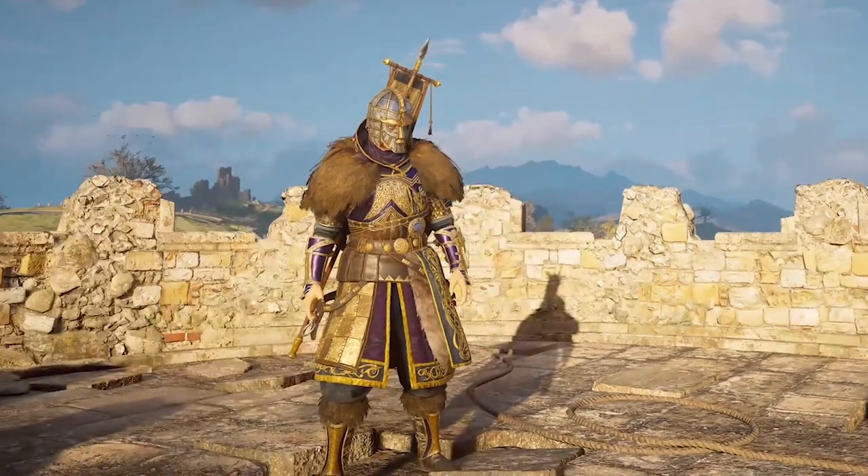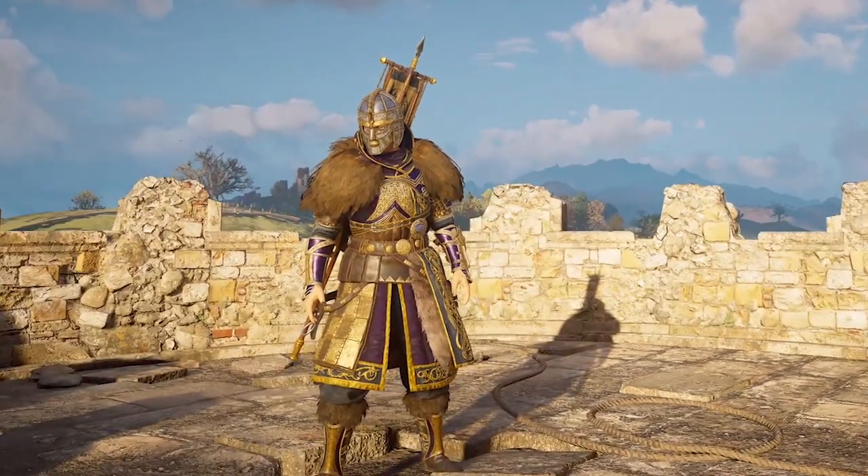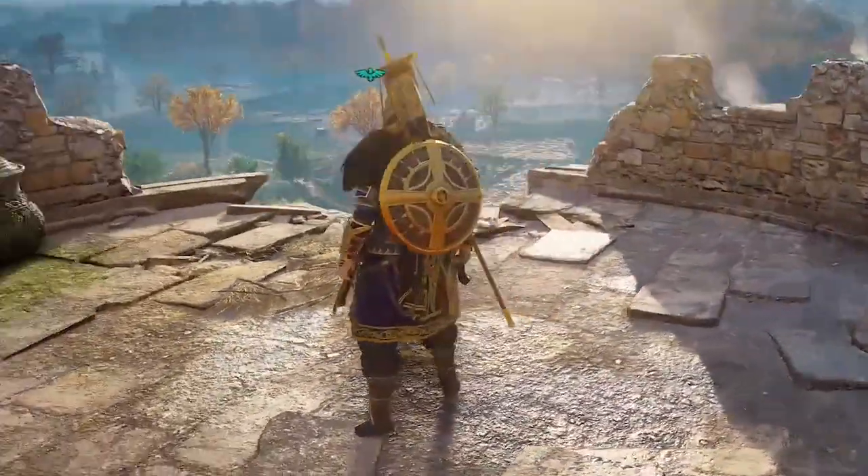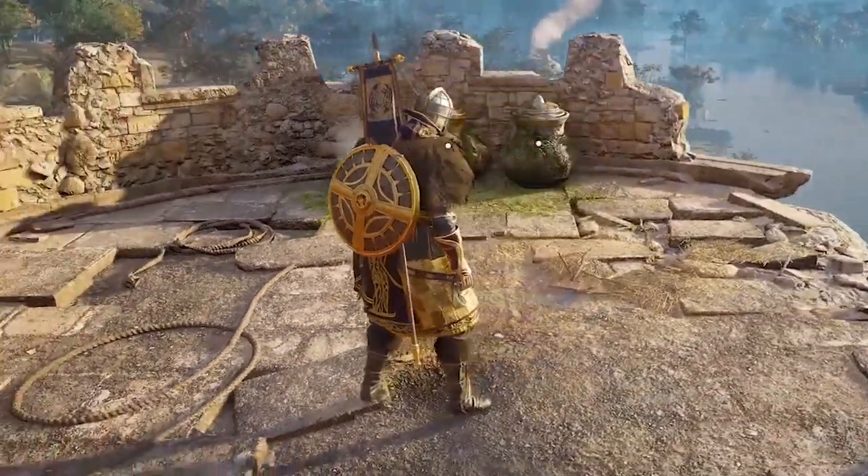Welcome to Assassin's Creed Valhalla. Amber here showcasing a new armor pack that was just released today. This is the Harthwaru armor.